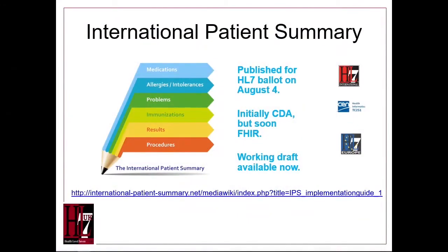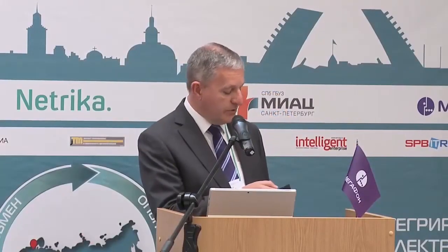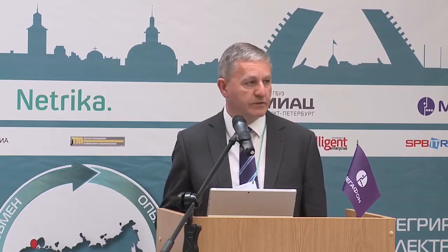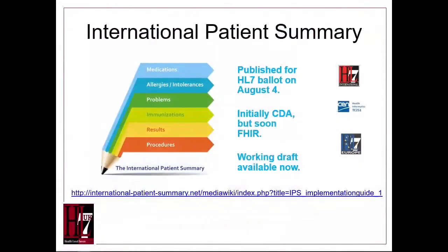Here is the summary for the international perspective. This is a current HL7 project in collaboration with CEN — the European standardisation agency — to create a single international standard that would be available to describe the condition of any patient. This standard has been published on the HL7 ballot and will go to a vote. Initially it was planned to work on CDA, but ideally we plan to transition to FHIR. The pilot project is already publicly available and we welcome any comments.